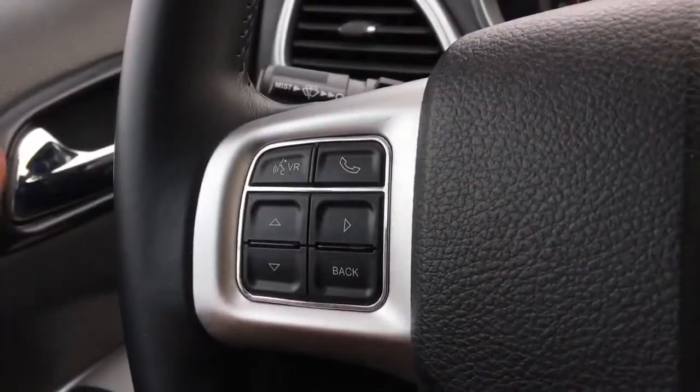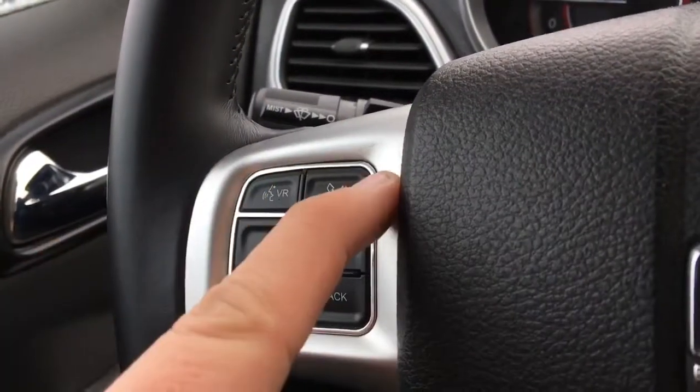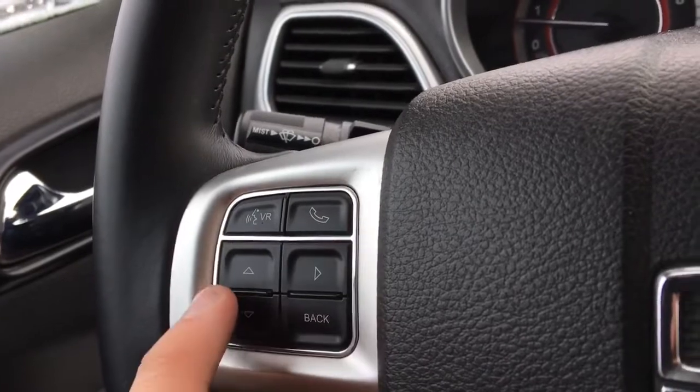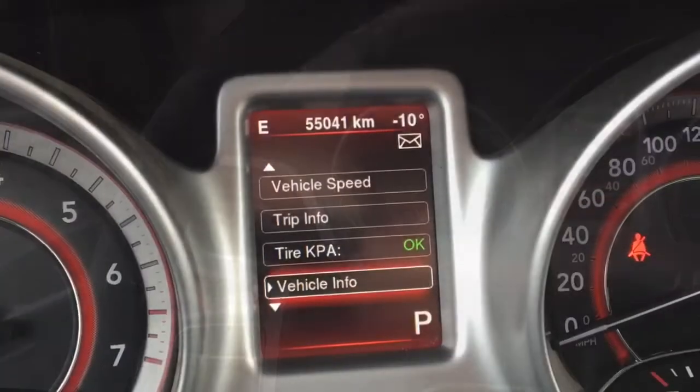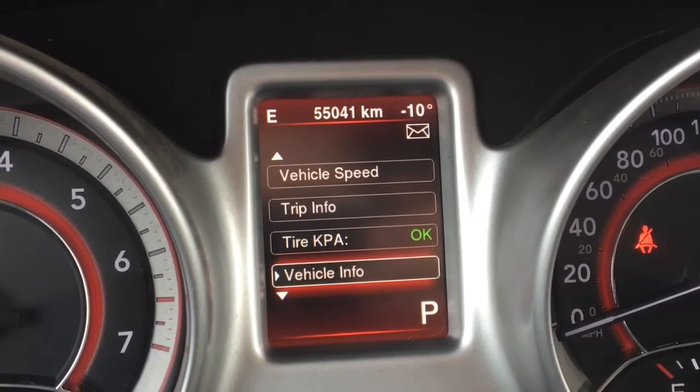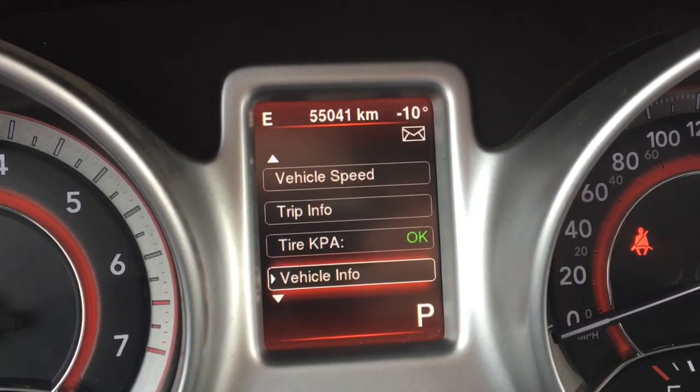This has a leather-wrapped steering wheel that feels great in the hands. It is also a telescoping steering wheel. There's a voice recognition button and a Bluetooth button on the left side of the steering wheel, and buttons to the left to go through the driver information center screen. This only has 55,041 kilometers on it, which is not too bad.